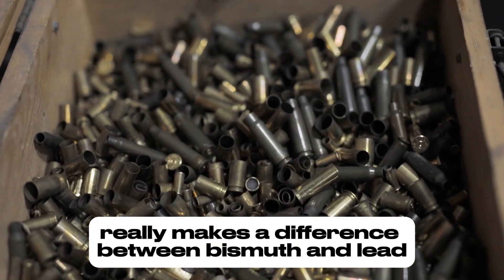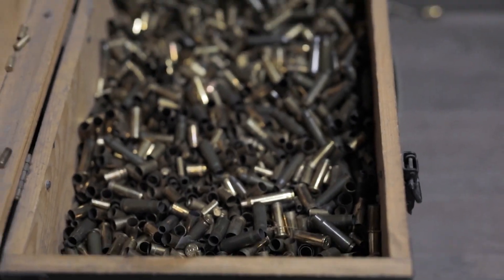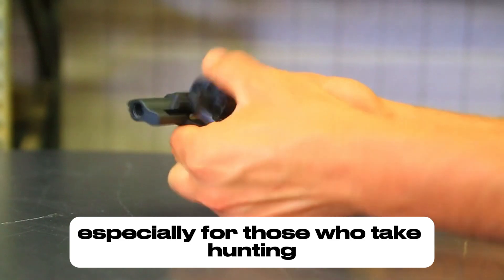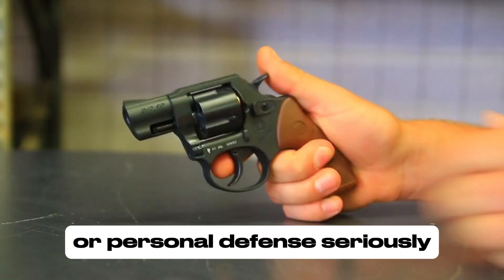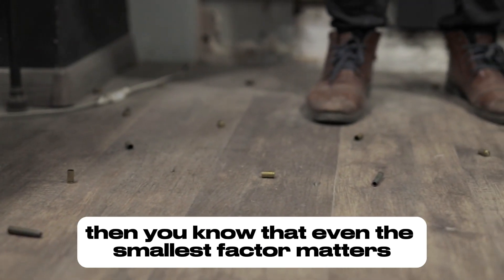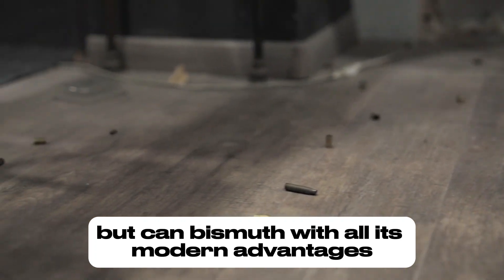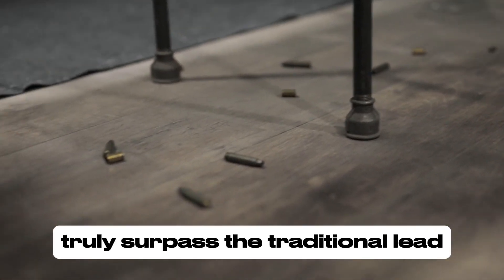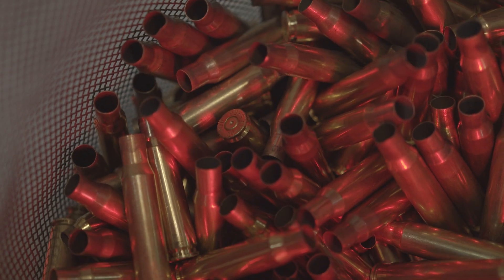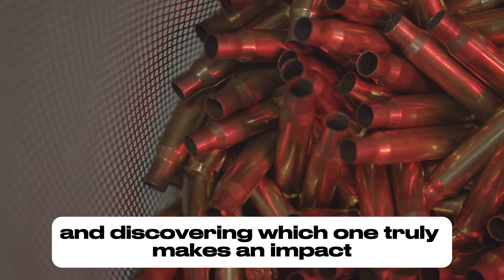Have you ever wondered what really makes a difference between bismuth and lead when it comes to stopping power? Choosing the right ammunition can be crucial, especially for those who take hunting or personal defense seriously. If you're the kind of person who values every detail, you know that even the smallest factor matters. But can bismuth, with all its modern advantages, truly surpass the traditional lead, which has been a go-to choice for decades? Today we're taking a closer look at both options and discovering which one truly makes an impact.